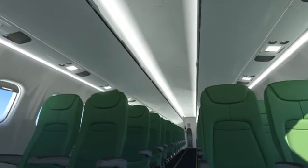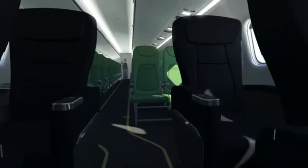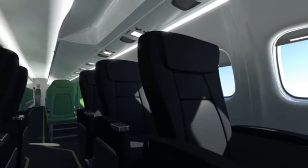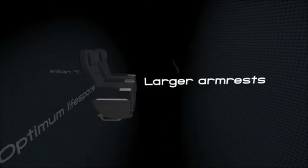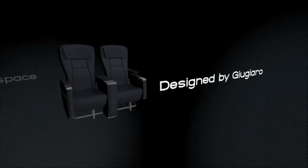Now let's discover our business seat. It will make flying a completely new experience. With even more legroom and wide armrests, this seat is designed to provide maximum passenger comfort. Stylishly designed by Giugiaro, the seat offers an inclination capability of 7 inches.